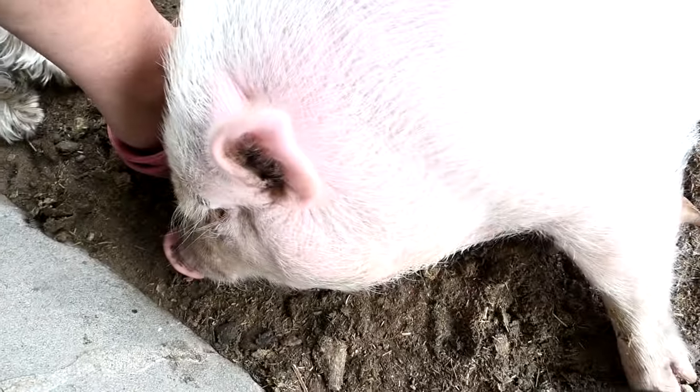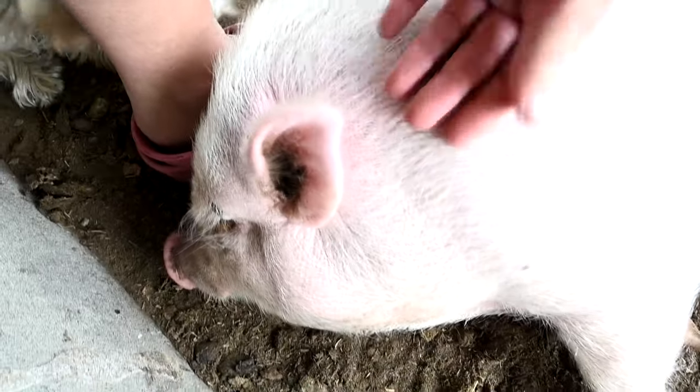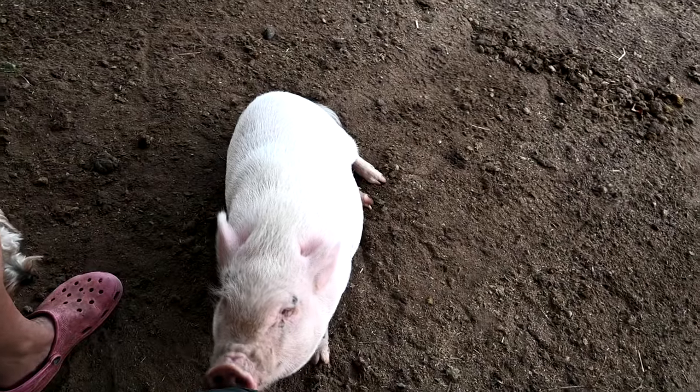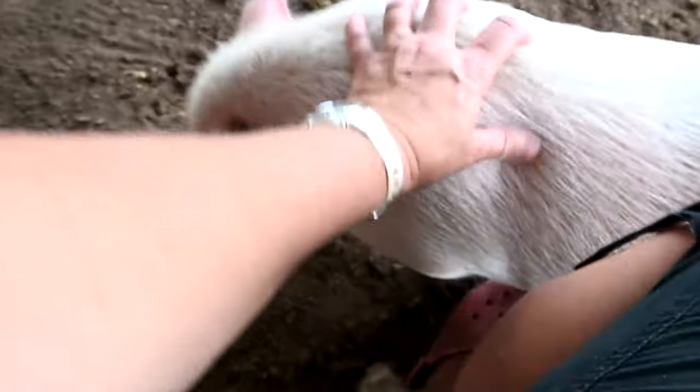My son is dying for potbellied pig babies - he wants them so badly. Everybody who comes here loves Posy. She treats everybody that pays attention to her like they're her person. If you love her, she loves you back; if you don't, she just walks away. I'm not at all ready for pet piggies yet, even though I want them and think they'd be really cute. The market for potbellied pigs isn't great right now - lots of people have goats, horses and chickens, but not that many have pigs. I don't want to get stuck with a whole lot of pigs.